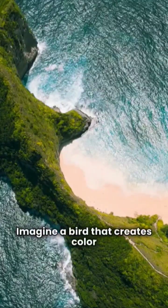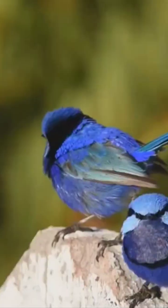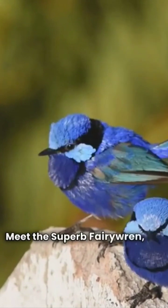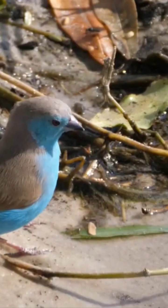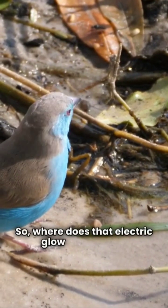Imagine a bird that creates color without a single drop of pigment. Meet the superb fairy wren, one of nature's most dazzling illusions. Its feathers aren't actually blue. Under a microscope, they're completely colorless. So where does that electric glow come from?